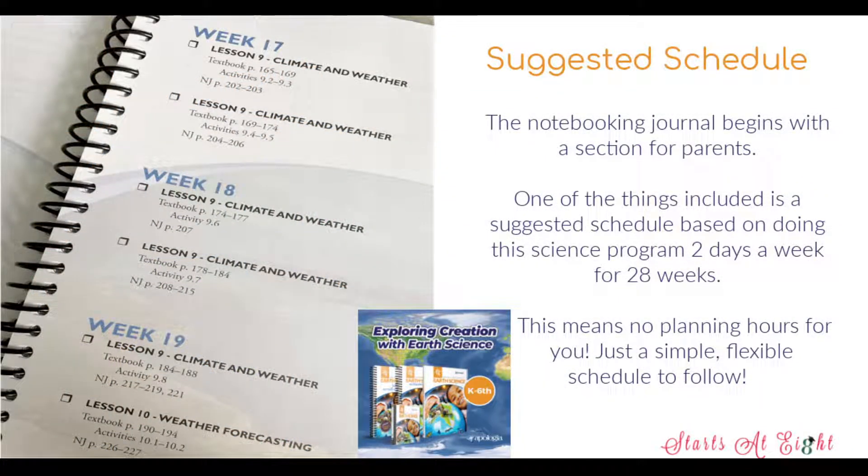One of the things I love about the Apologia curriculums, and this one is no different, is that they usually offer a suggested schedule. In this case it's a two days a week schedule and it runs for 28 weeks. What I love about this is that it's no prep time for you — you can open it up and know exactly what you're doing. And if you need to change it up, you certainly can. I love how flexible it is. It's not so intensive that you don't have any built-in free space or downtime, or a way to catch up if you've been sick. All of those things are possible with this flexible schedule.